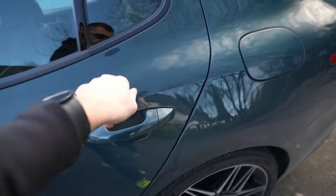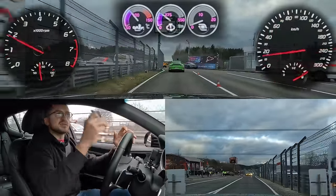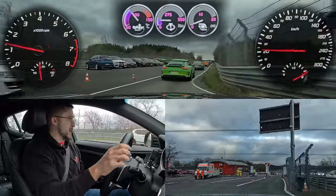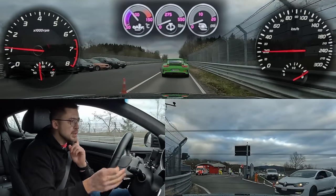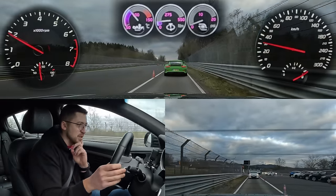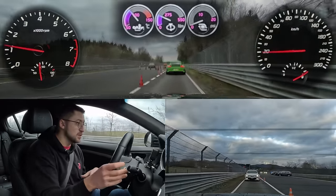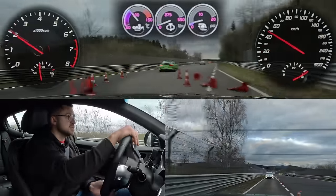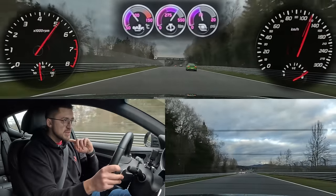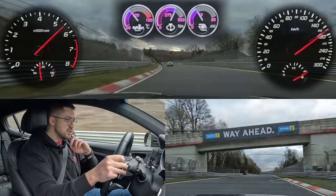No soft close on the door. It's getting dark already, so I hope you'll be able to see on camera — worst case we'll repeat the lap tomorrow. The water temperature isn't quite hitting 90 yet; we'll see how it behaves toward the end of the lap. It's almost at 100, so let's proceed. We're driving in Sport Plus mode.